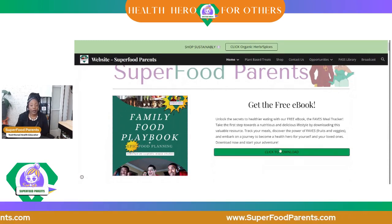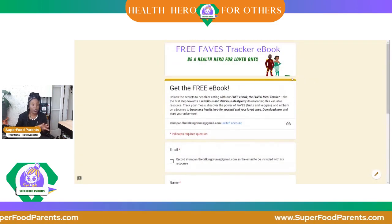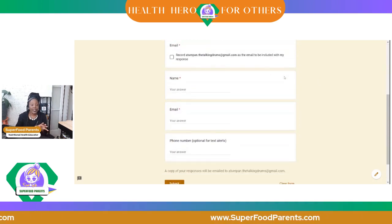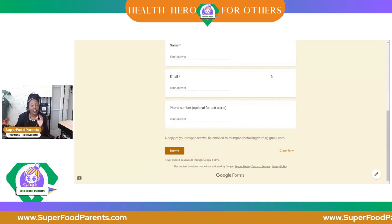When you click this button right here — click the free ebook — it takes you to a form. All you have to do is put your information in. You don't have to put your phone number in; just put your name and your email, and the link will be right there in the confirmation.